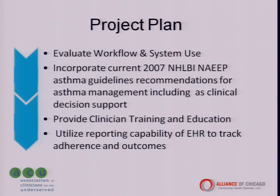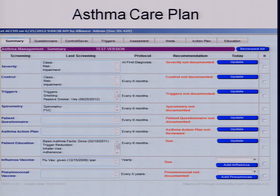We recently did a survey six months post-initial rollout to evaluate the usability and effectiveness of the form. Before sharing those results, I'd like to show you some screenshots of what our form looks like.